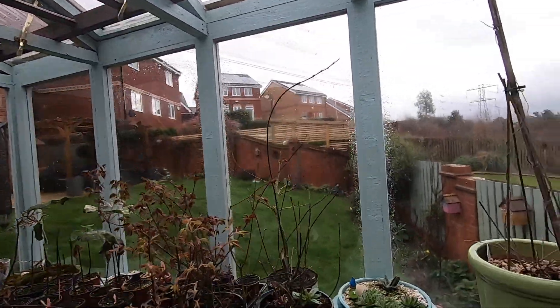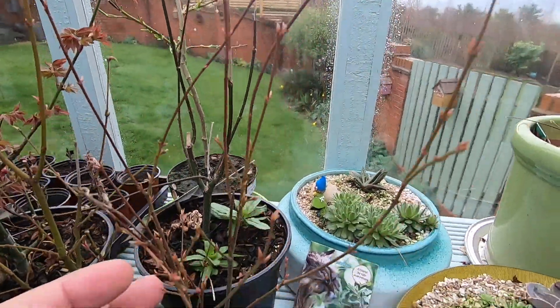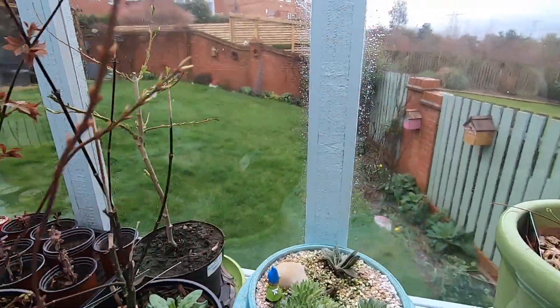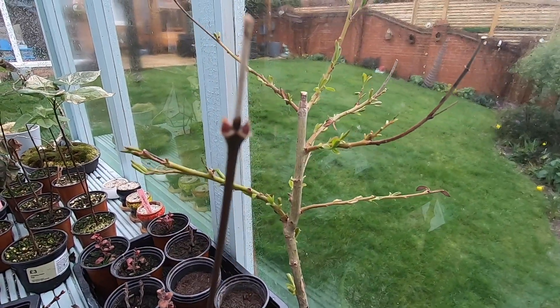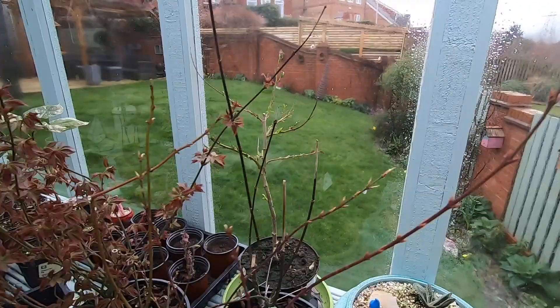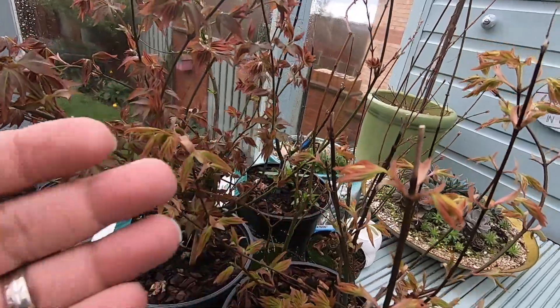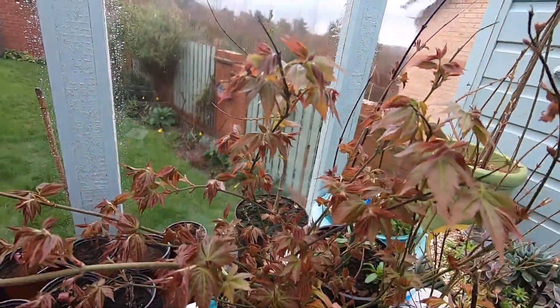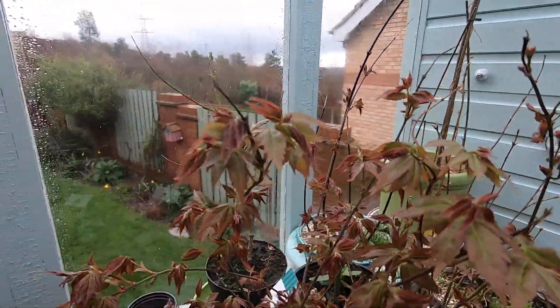Here we are in the greenhouse. Looking through the trees, we can see that the acers — the smaller acers — are budding out. The willow that was taken as a cutting from a tree well known to my wife, the Acer palmatum, is getting its leaves coming through nicely, and the Acer katsura is well on its way. Spring is definitely on its way!